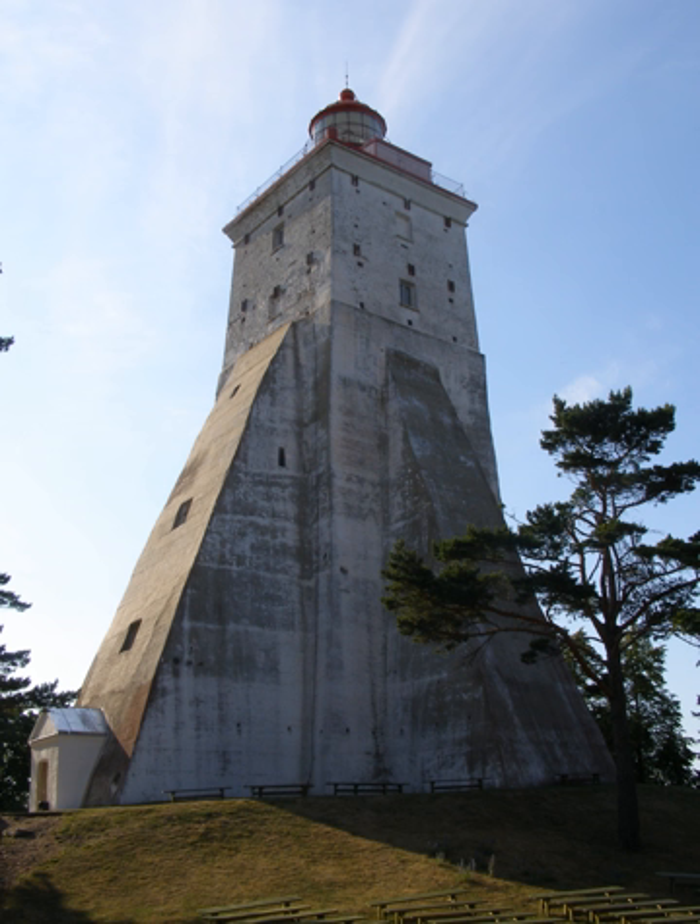Local limestone and glacial erratic stones were used as building material. Originally, the base of the tower was solid stone without any rooms, and the top of the lighthouse was reached using external wooden stairs, which were later replaced with iron ones. During reconstruction in the 1800s, a stairway was cut into the tower and has remained in use since.